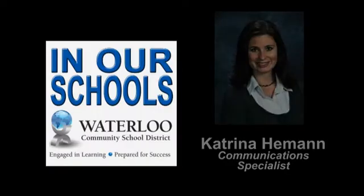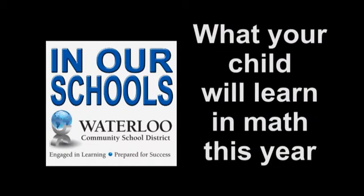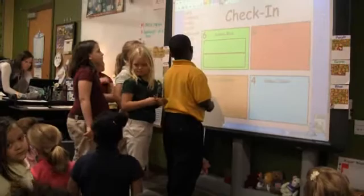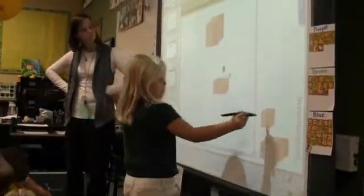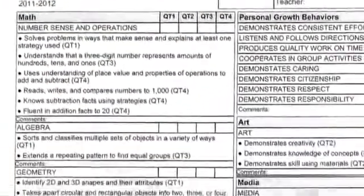Hello and welcome to In Our Schools. I'm Katrina Heman. We're introducing a new segment to In Our Schools where we will look at the curriculum and show you what your child will learn in math from kindergarten through fifth grade. You will notice a definite change in the instruction. Students are more engaged with hands-on learning activities and really enjoy math. These new segments will also help you read the new report cards and see how your child is being assessed on each section.